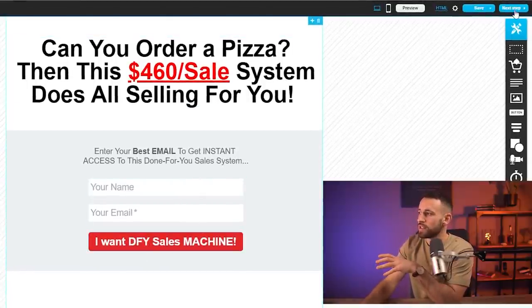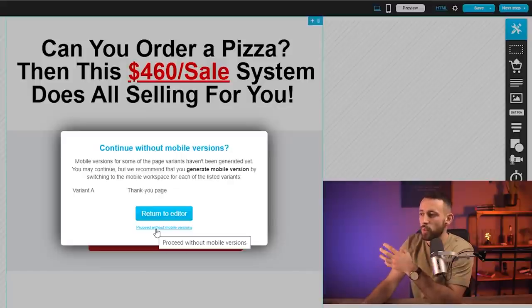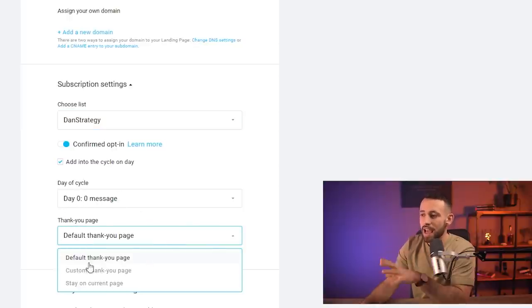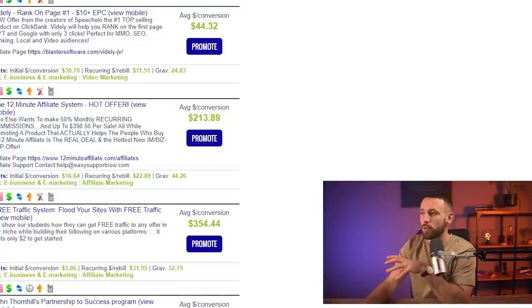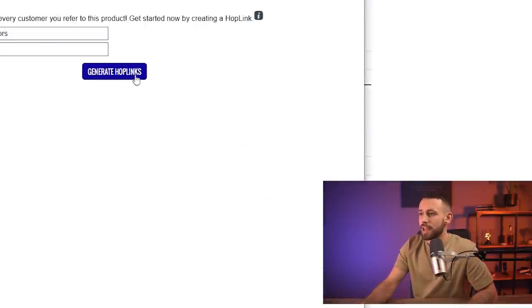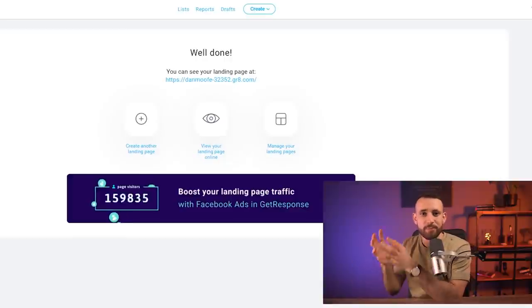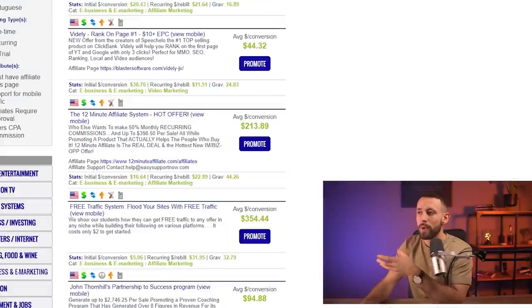Once you have this, click Next Step. Go into the mobile version and edit it — for this video I'll skip that. In Settings, choose the list we just created — 'Done Strategy' — and set day of cycle to day zero. For the thank you page, add a custom thank you page URL. Go back to the marketplace, generate your hop link again, copy it, go back to GetResponse, and use it as the custom URL. The most important part of the automation is building your email list — don't worry, you don't have to create any emails yourself.